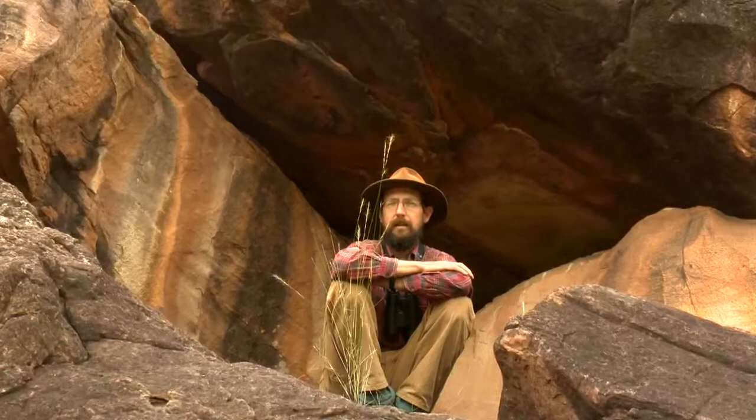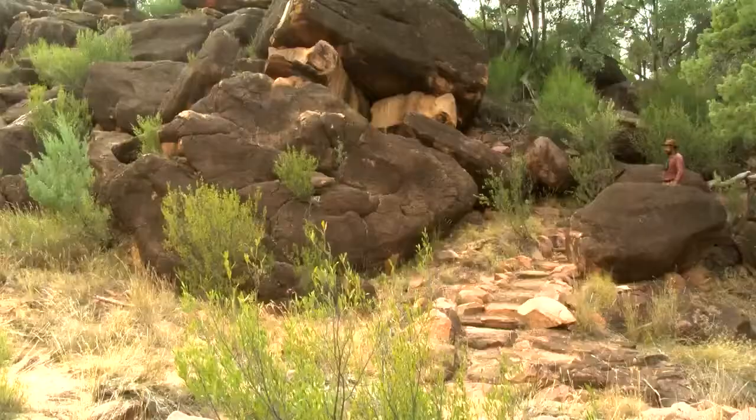Rocky outcrops and sheltered valleys are really important parts of the landscape for biodiversity. But they're also important for people who've been living in places like this for thousands of years. They use them for shelter and for ceremonial purposes.